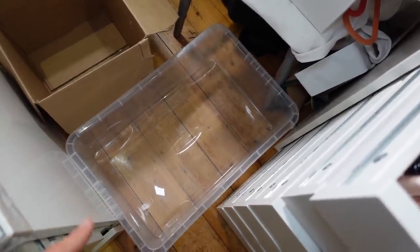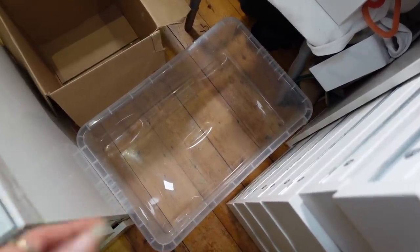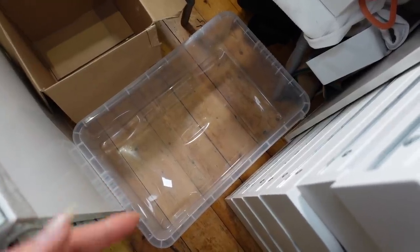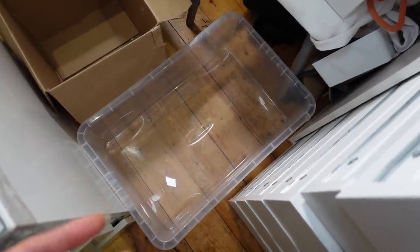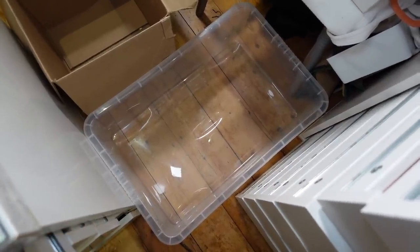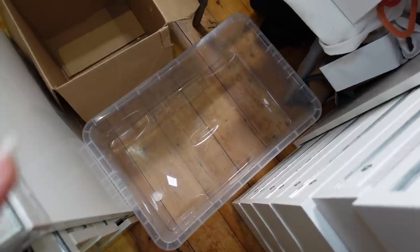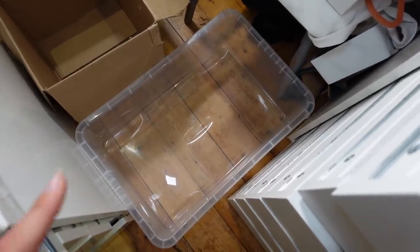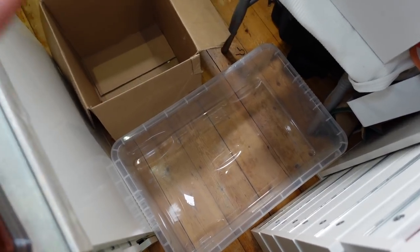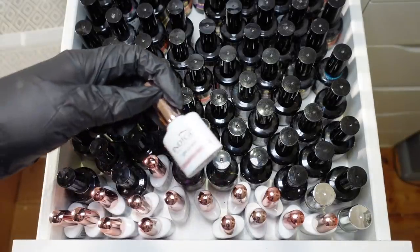I'm also going to put gel polishes that have been swatched once or twice into a pile to sell and make some money back. Anything gifted will go to friends or into the giveaway if it's new. That's the setup — that's the situation. First off in this drawer I've got some Indigo polishes.